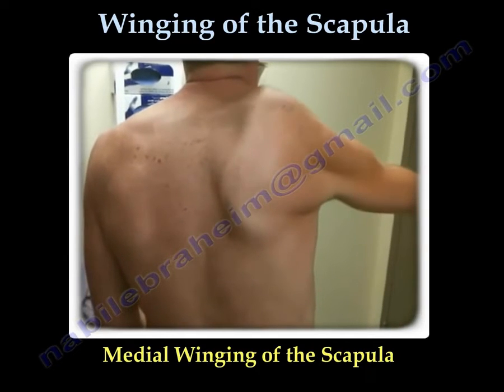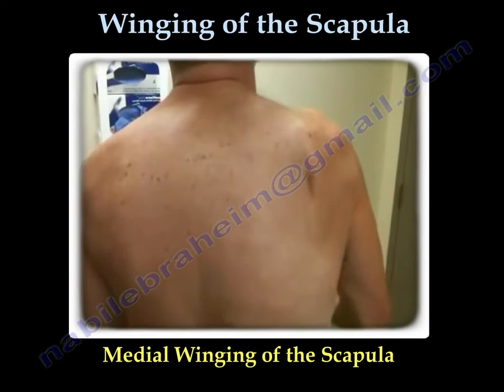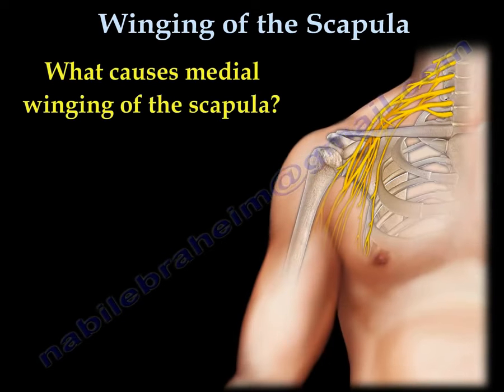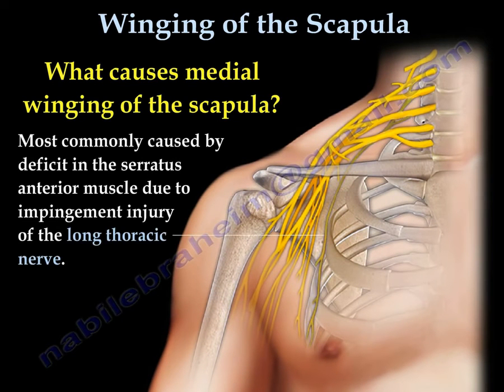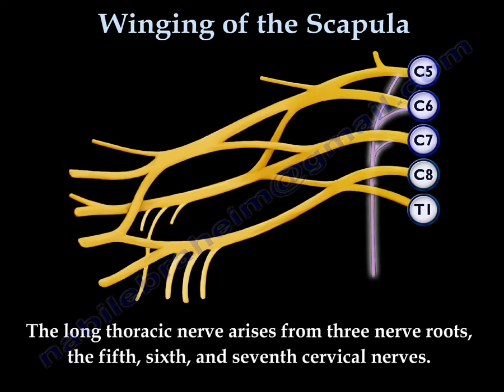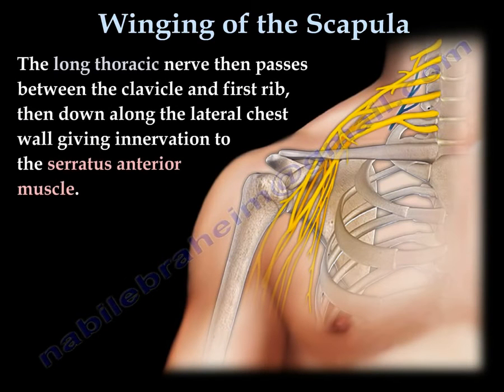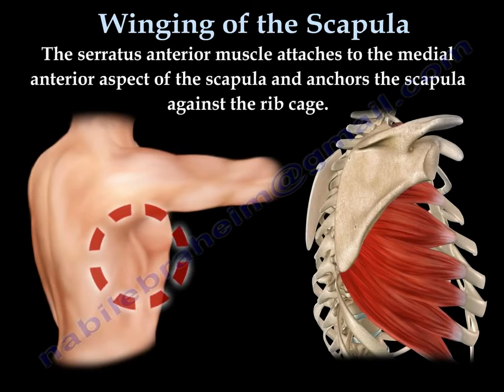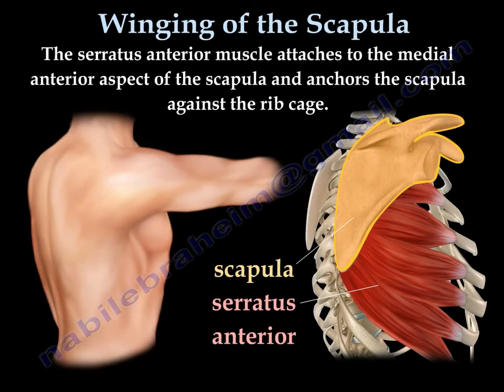The most common winging of the scapula is medial winging. It occurs due to injury of the long thoracic nerve, which arises from C5, C6, and C7. The long thoracic nerve supplies the serratus anterior muscle, which attaches from the ribs to the scapula.